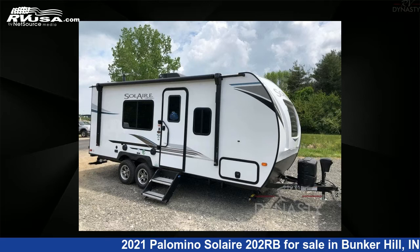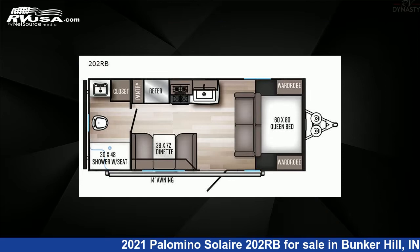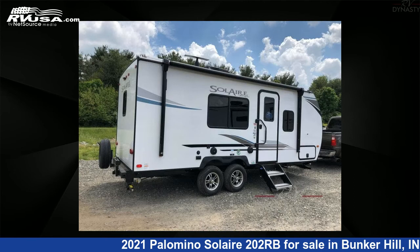This 2021 Palomino Solaire 202RB is a travel trailer RV. It is located in Bunker Hill, Indiana, 46914, and is offered for sale by RV Dynasty.